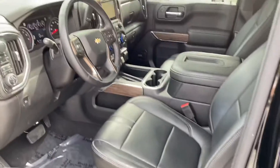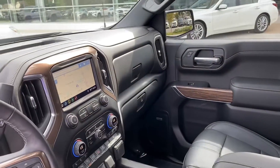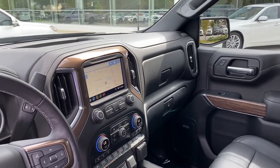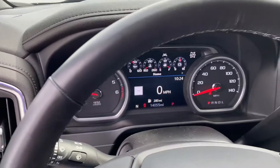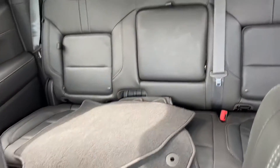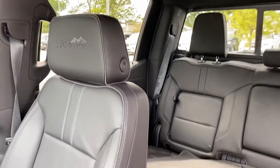Got the dark interior with the wood trim. Obviously heated and cooled seats and all that good stuff. 14,055 miles on it. Mats and everything. Of course it's got the sunroof in it. High Country badging on the seats.